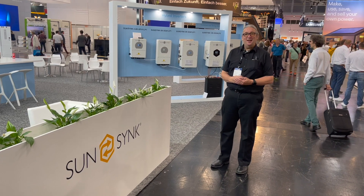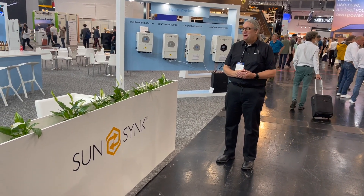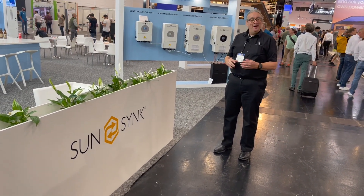Hi, it's Keith. Last day at the show, InterSolar. It's been absolutely amazing. Thank you to everybody who's come and visited us — it's been absolutely superb.